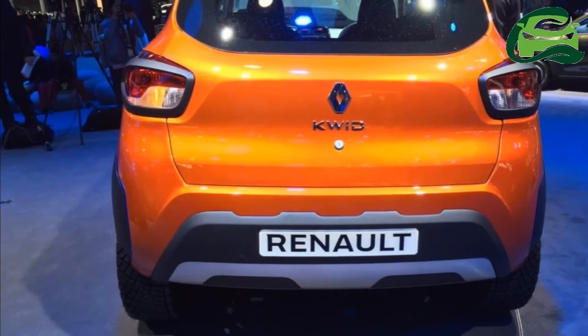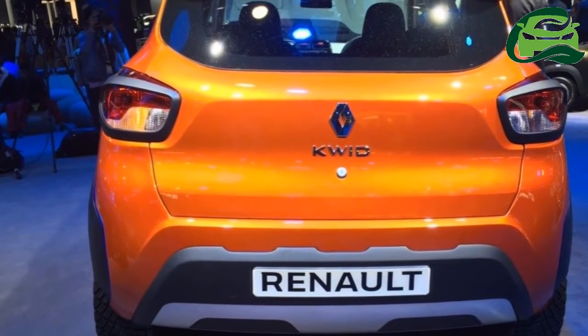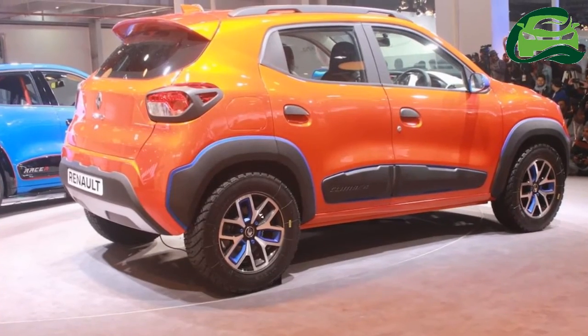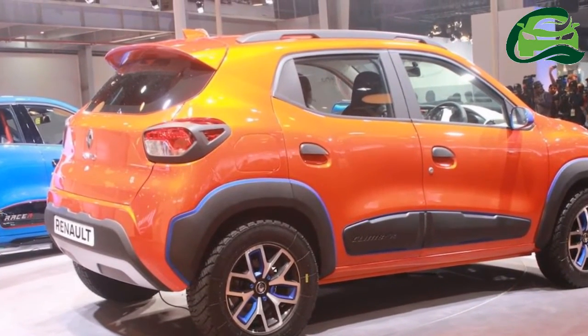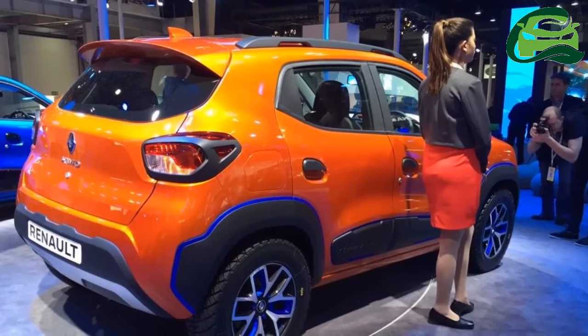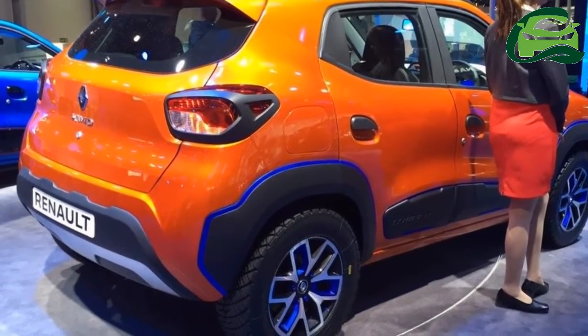The feature list is likely to be borrowed from the Kwid RXT, which gets a 7-inch media nav touchscreen display, power steering, manual climate control, and an optional driver's airbag.